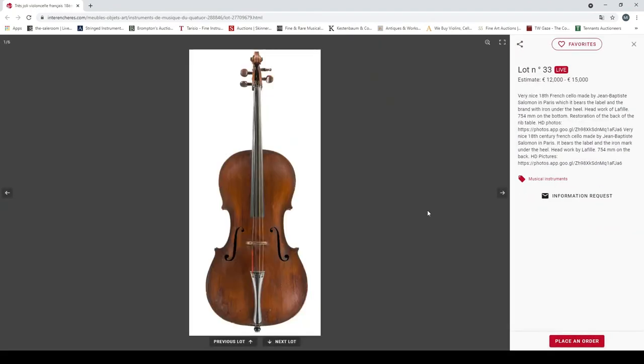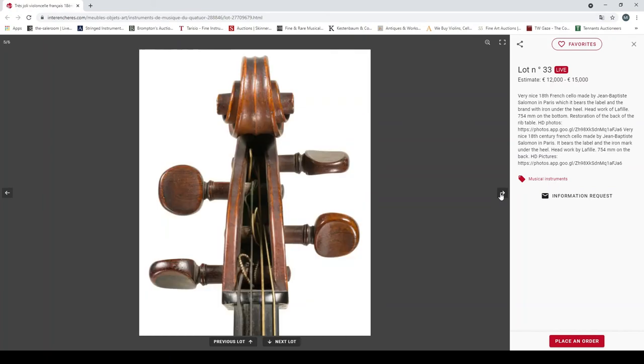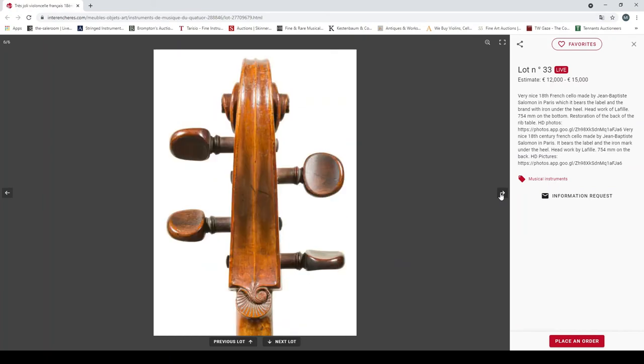Lot 33: a very nice 18th century châsse made by Jean-Baptiste Solomon in Paris, with the label, 354mm back, restorations to the rib and table. I like the work of Solomon as well — it's nice, quite a nice-looking instrument.